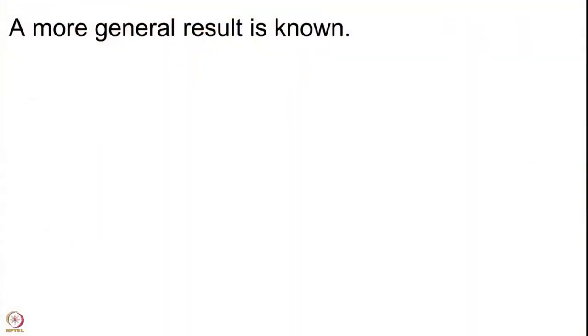You may ask: is there a general result? Why are we always looking at 2n+1 or 4n+1 or 4n+3? Why cannot we do a more general thing? And indeed a more general result is known. This is due to Dirichlet, proved more than 100 years back.